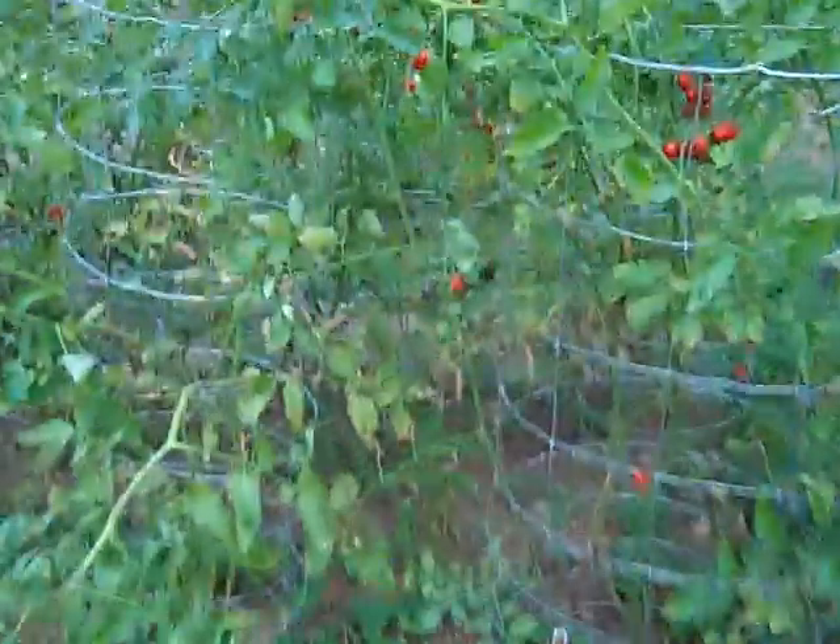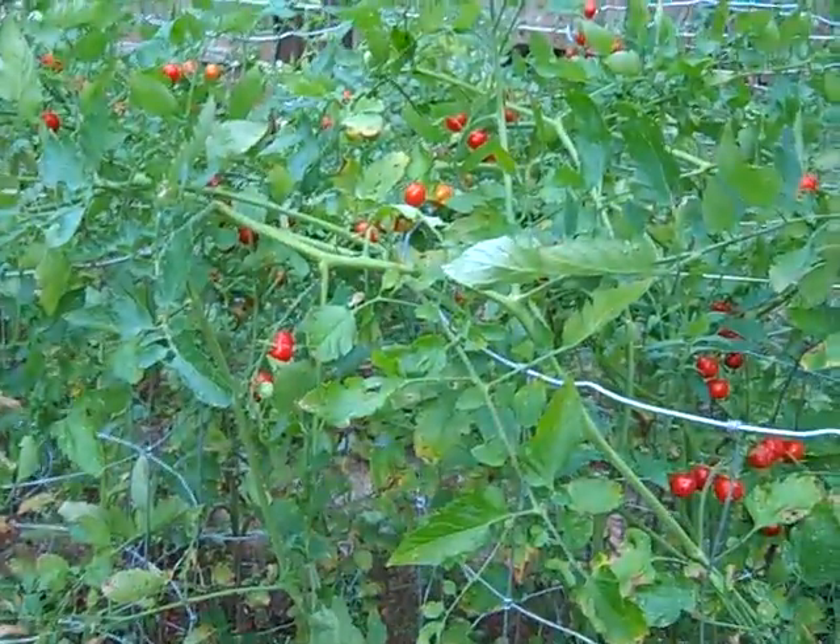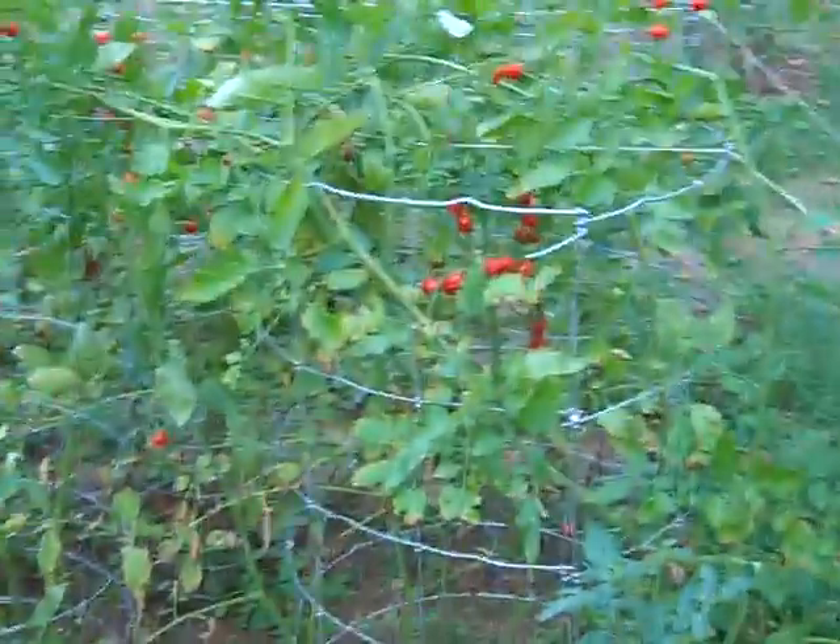Today is July 17th. I'm going to do a little garden update here. These tomato vines, tomato plants are looking fairly bare other than the Tommy toes here, but that's simply because I've picked them all.